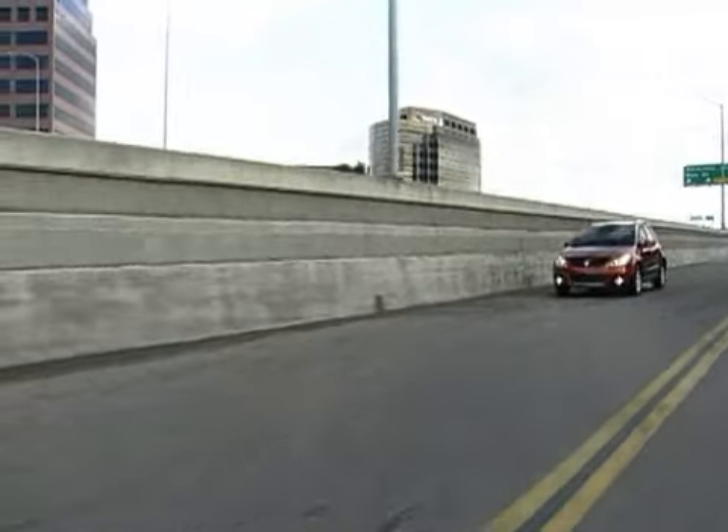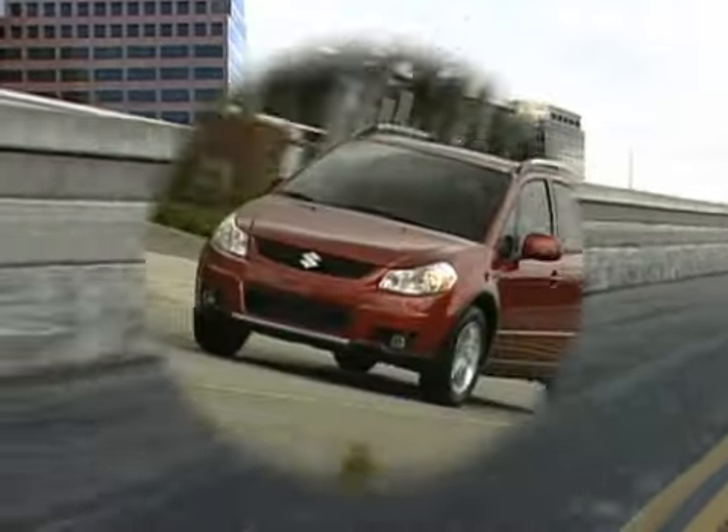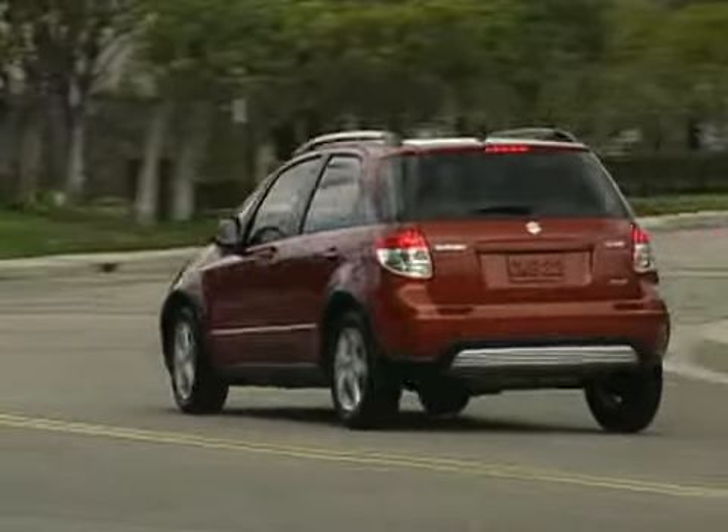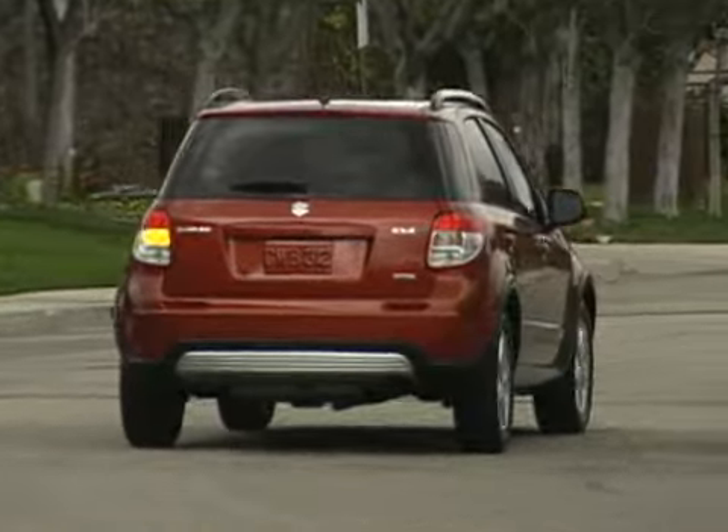The Suzuki's EPA rating of 24 city, 30 highway is significantly less ambitious than the rest of the subcompact class. We averaged 26 miles per gallon during our week of mixed driving.